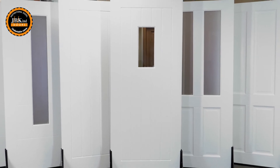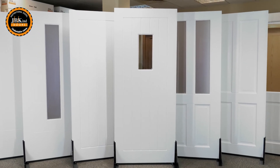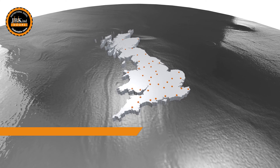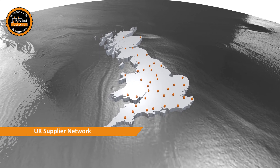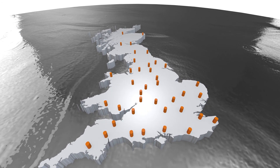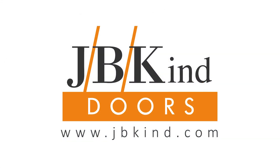Further information on External Extreme, including the 10-year guarantee and fitting instructions, can be found on our website. External Extreme doors can be purchased through our network of merchant, door retailer and internet trading partners listed on our website at jbkind.com.